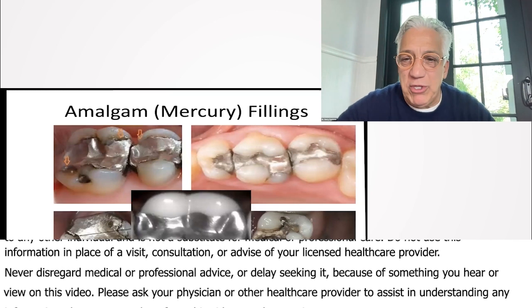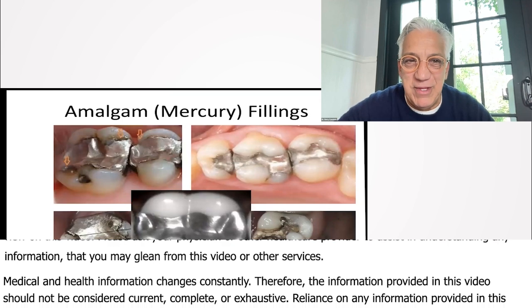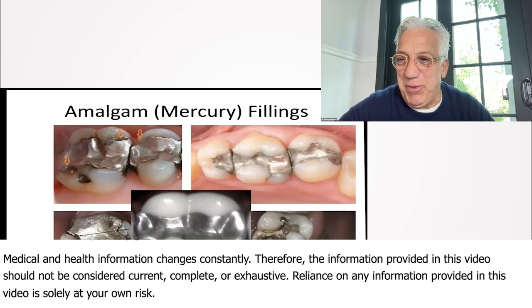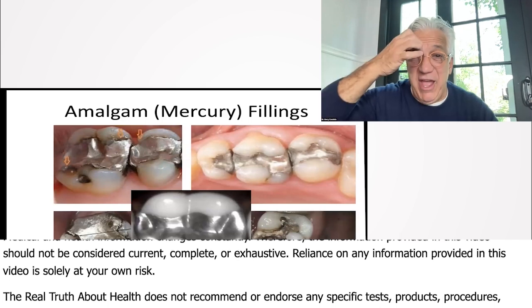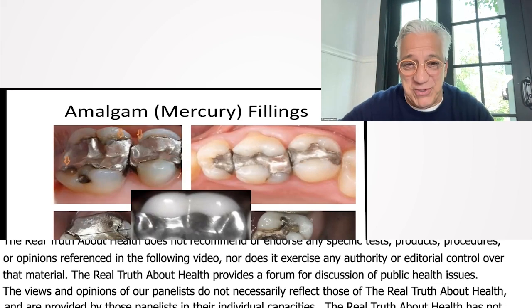Amalgams come in all shapes and sizes. Some of them have been in patients' mouths for decades. I've seen people who are in their 60s that have mercury fillings in their mouth that were placed in high school.